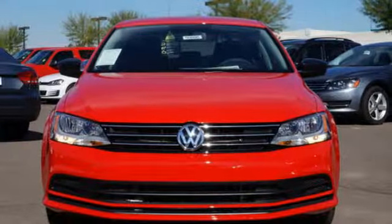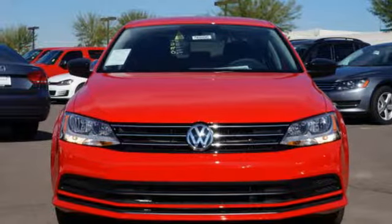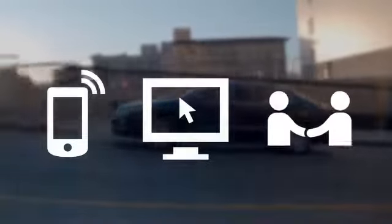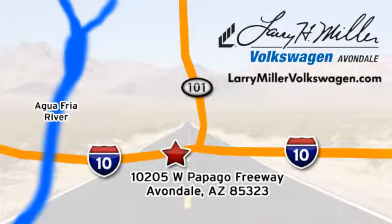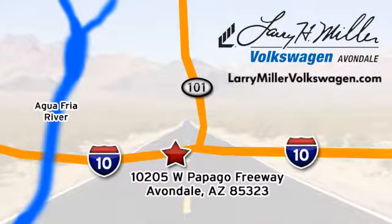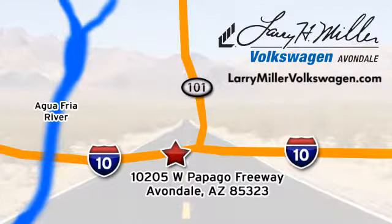Stop in. This finely crafted Jetta is ready for a test drive. Call, click, or stop in today. We are conveniently located at 10205 West Papago Freeway in Avondale, or on the web at LarryMillerVolkswagen.com.